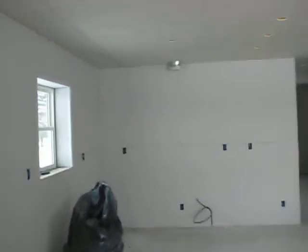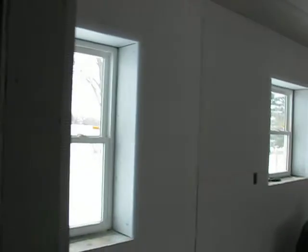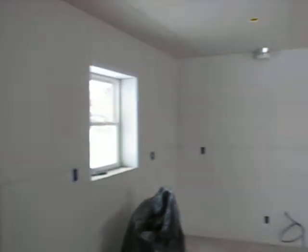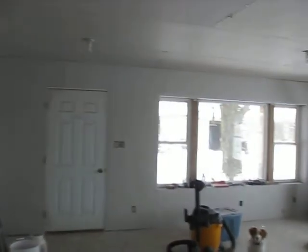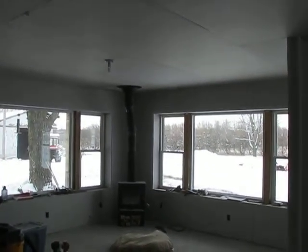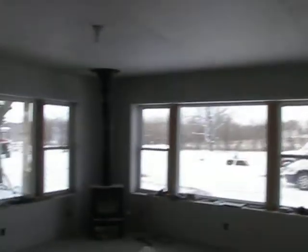Sheetrock is finally up and we're getting ready to mud now — or I'm getting ready to mud. What you're looking at now will be the kitchen, which is right by the living room. Wood stove in the corner, a couple nice windows. Entry where we just came in. Still construction doors up, so finished doors will be added later.